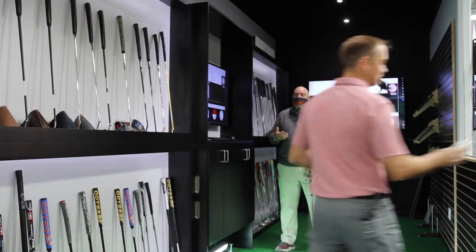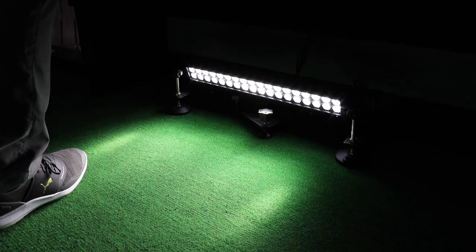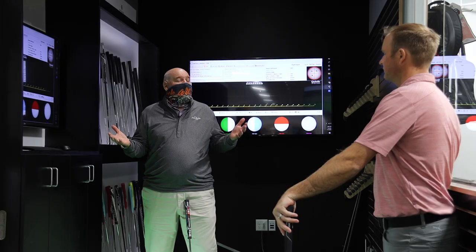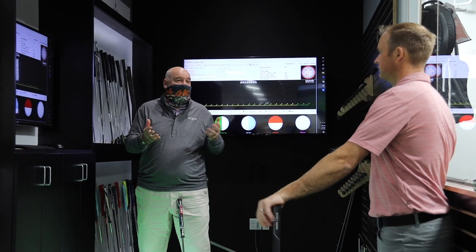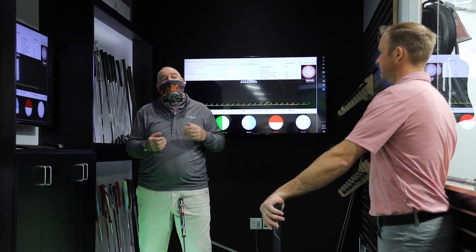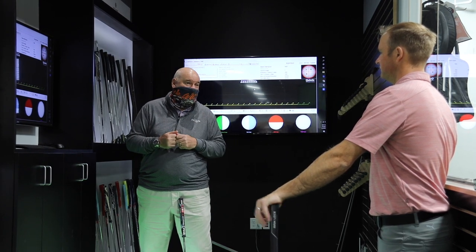Quintec — the great thing about Quintec, I've been working with it for five years now. Virtually it's the TrackMan of putting. It gives us all the information. Great putters have great numbers. We'll hit a few putts, look at your numbers, and I'll explain where we need to go from there.